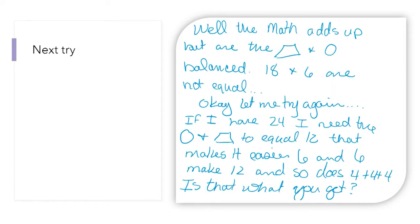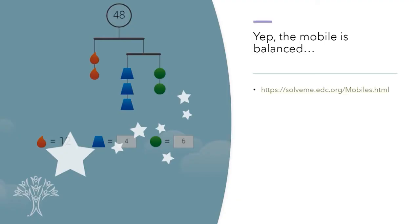If I have 24, I need the circle and the trapezoid to equal 12. That makes it a little bit easier. 6 and 6 makes 12, so the circle could be 6. And 4 plus 4 plus 4 also equals 12, so the trapezoid could be 4. The mobile is balanced — I did it correctly, after some tries! If you want to do more puzzles like this, you can follow the link: solveme.edc.org.